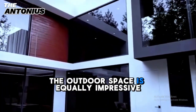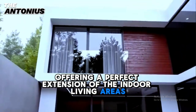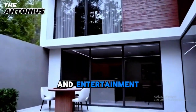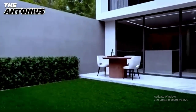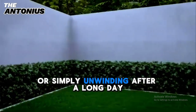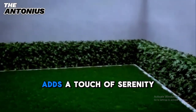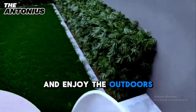The outdoor space is equally impressive, offering a perfect extension of the indoor living areas. The backyard is designed for relaxation and entertainment, with a well-manicured lawn and a cozy patio area. It's an ideal space for hosting barbecues, enjoying morning coffee, or simply unwinding after a long day. The beautifully landscaped garden adds a touch of serenity, making this the perfect place to relax and enjoy the outdoors.